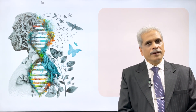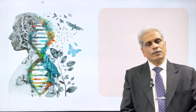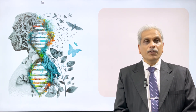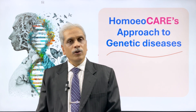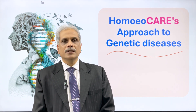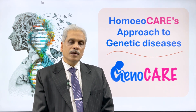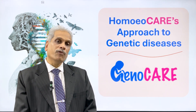Hello friends, welcome to Genocare — genetic wellness through homeopathy. In one of my previous videos I explained how homeopathic medicines are based on understanding the DNA of a human being and how homeopathic medicines can be very effective in the treatment of genetic diseases. Under this banner of Genocare, we are trying to help all those children who are suffering from genetic diseases, and with homeopathy and home care we are offering a ray of hope to all these parents.